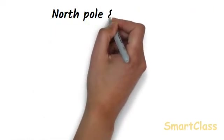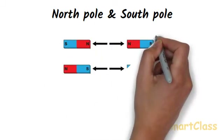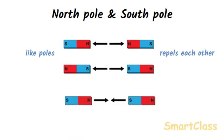Every magnet, whether big or small, has a north pole and a south pole. It is impossible to have a magnet with only one pole. The same type of magnetic poles are called like poles — north pole of one magnet and north pole of another are like poles, and they repel each other. The different types of magnetic poles are called unlike poles — north pole of one magnet and south pole of another are unlike poles, and they attract each other.